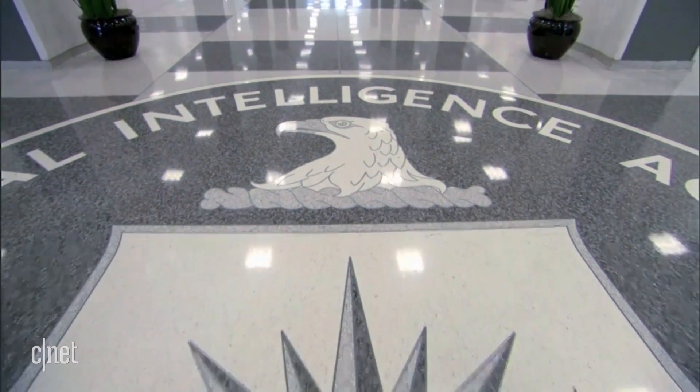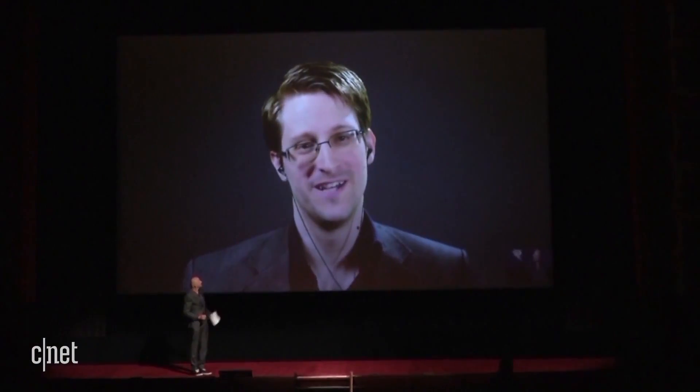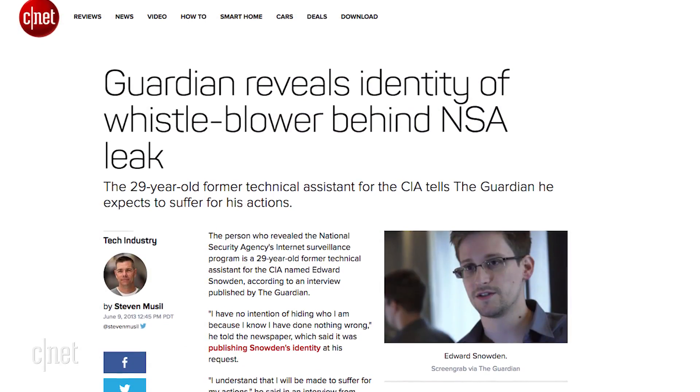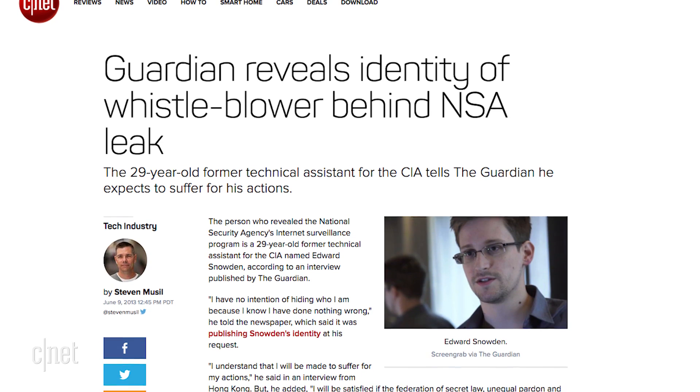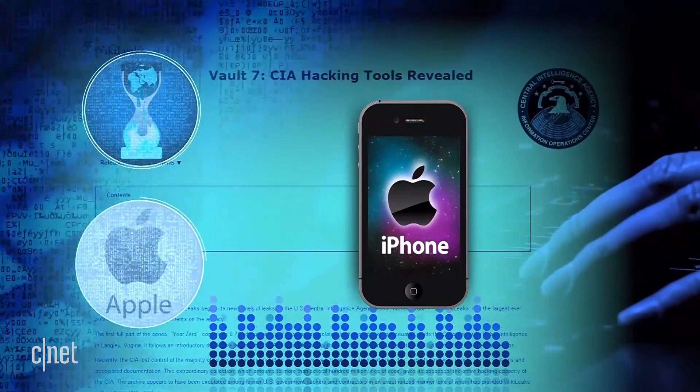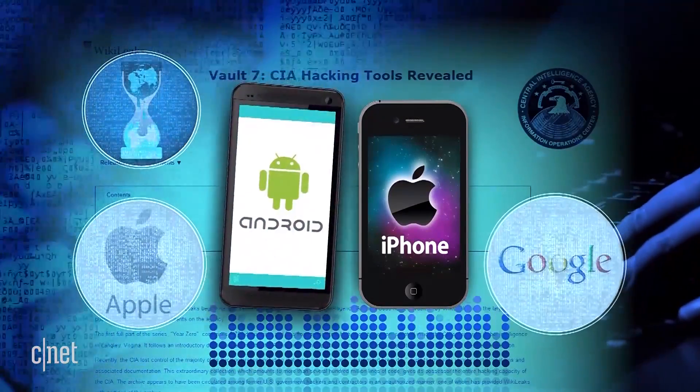If proven to be true, the documents would be another blow to US intelligence after Edward Snowden exposed the NSA's mass surveillance program in 2013. Those NSA programs really targeted company servers and the backbone of the internet to sweep up information in a dragnet, whereas these alleged CIA hacking tools get into specific devices, phones and TVs to get information from a specific target.